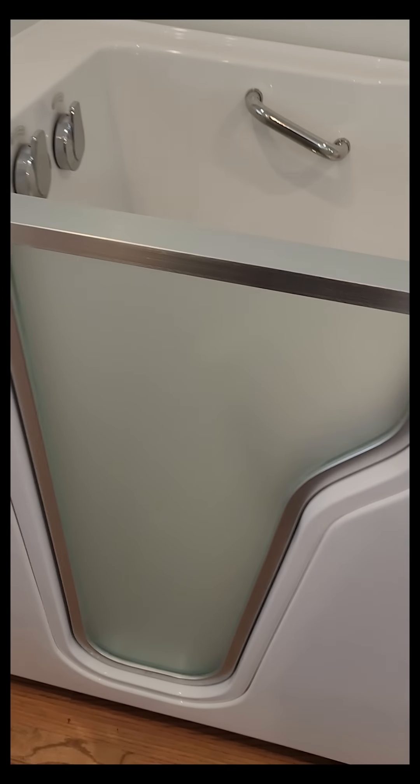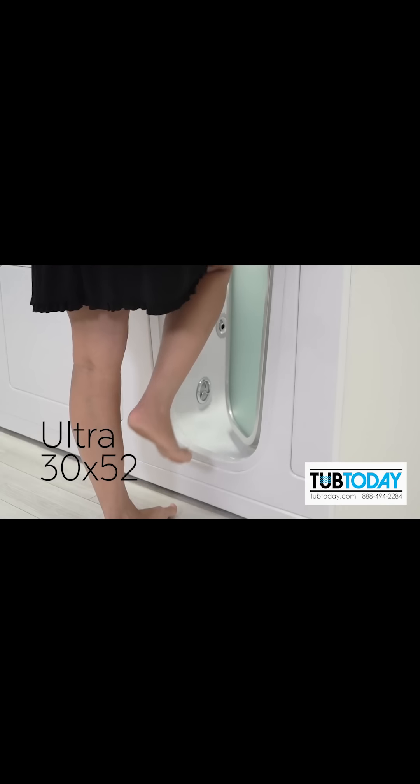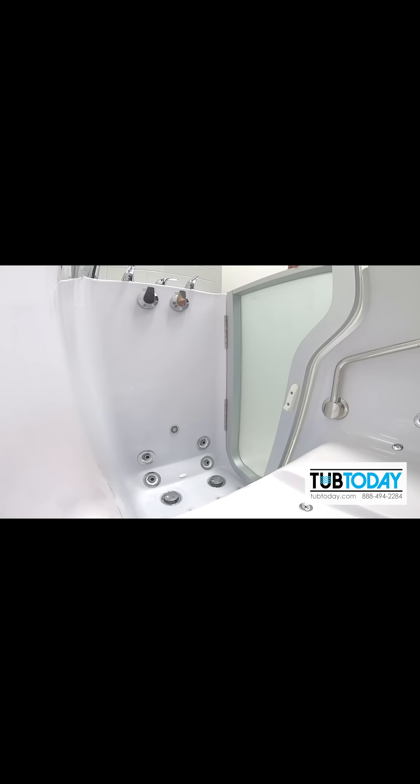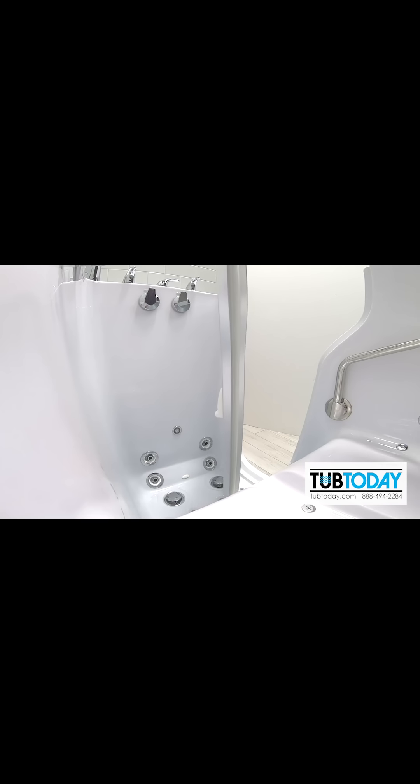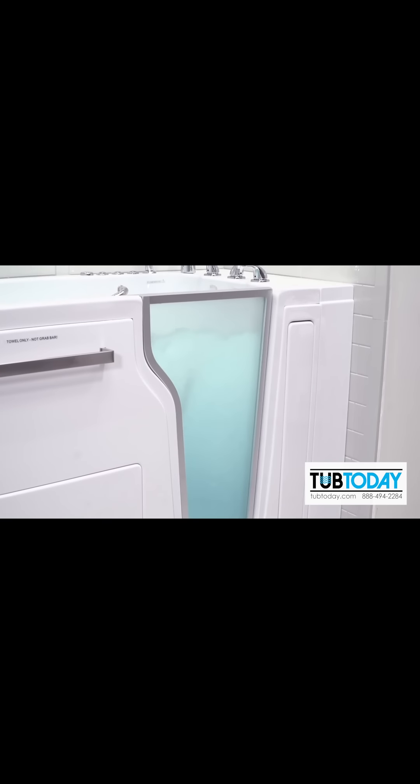This is the Tub Today ultra model walk-in bathtub. This door, again, really cool, really innovative. This is a new walk-in bathtub model from Tub Today, which is very unique in the walk-in tub industry. All these other companies have one or two models that they've had for decades. This tub is beautiful.